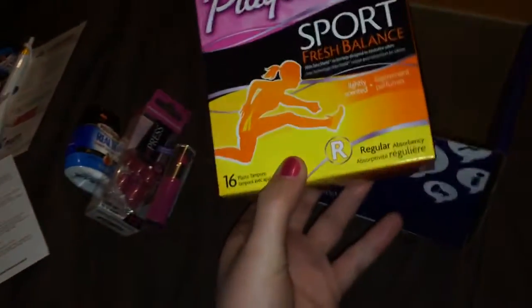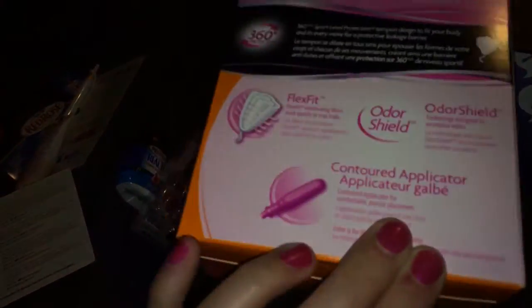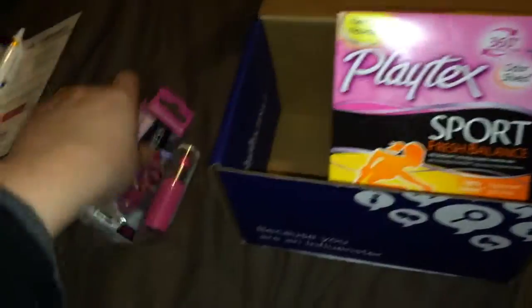And then there's a box of tampons. They're Sport Fresh Balance in regular, lightly scented — they're new. I don't really use them anymore so I'll probably give them to somebody.